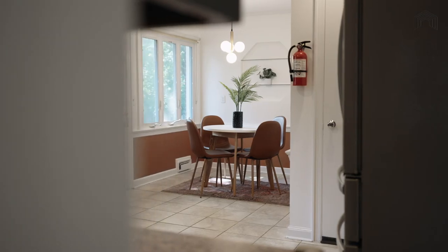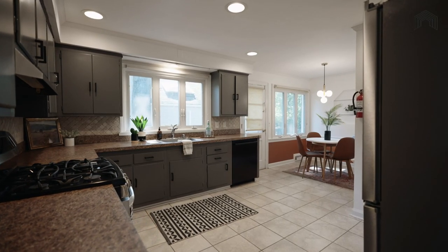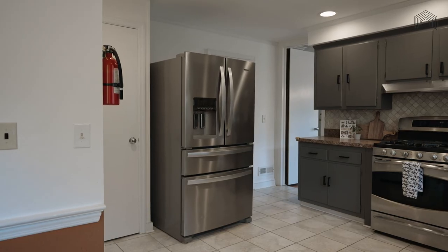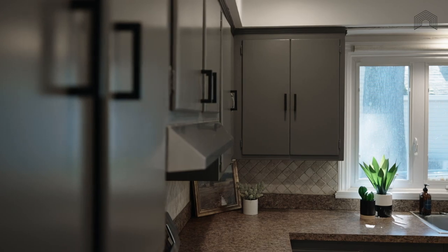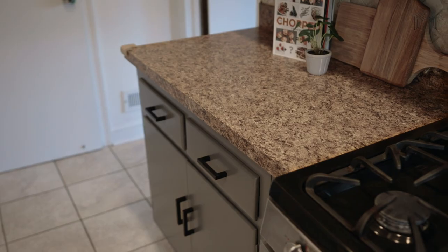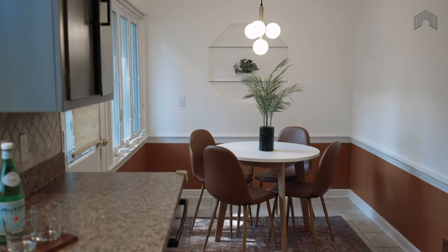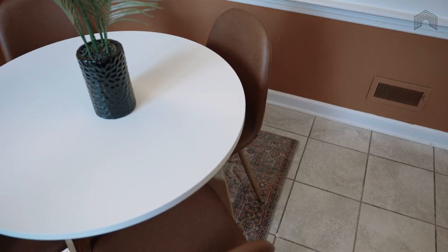This generous eat-in kitchen preserves many original mid-century details while offering the updates you want, such as newer appliances and countertops. A built-in pantry and utility closet keep everything you need at arm's reach while concealing the things you don't want to look at all the time. Several windows looking out onto the sprawling backyard keep this highly efficient spot connected to all the action. The large eat-in space has enough room for a big table, making it the perfect place for everyday family meals and more casual dining.